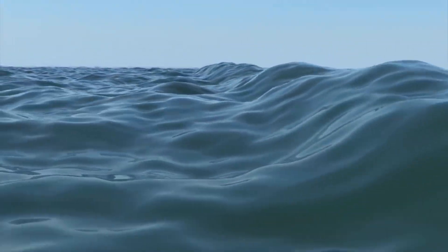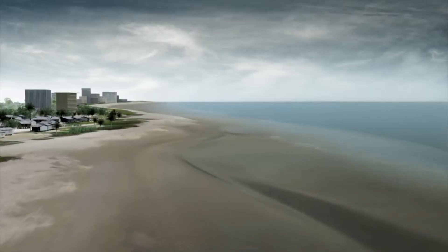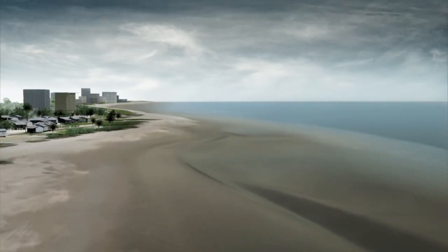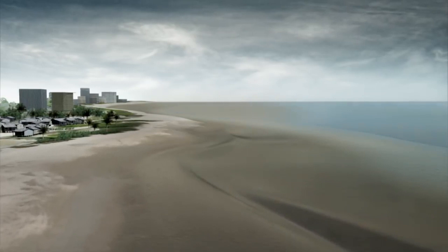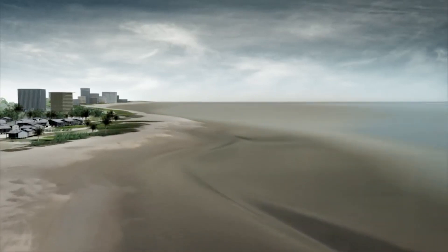After a tsunami strikes, the water doesn't just stay put — it begins to retreat, pulling debris and often victims back into the ocean. This visualization offers a stark perspective on the devastating aftermath and the process of water retreat.